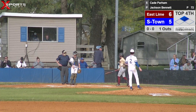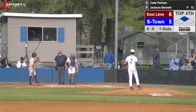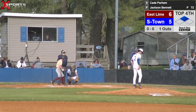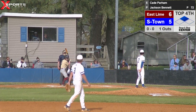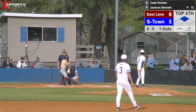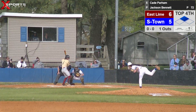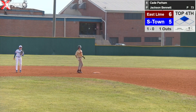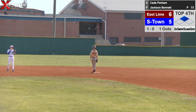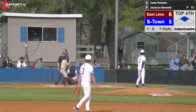Brings up number five, Kade Parham. You only recorded one out. Pitch counts up to 72. Pitch delivered — will be away. Kade is one for two today with a strikeout and a single. Foul that ball back in the net — one ball, one strike, one out. Jackson just back on the rubber, trying to get us out of this inning.